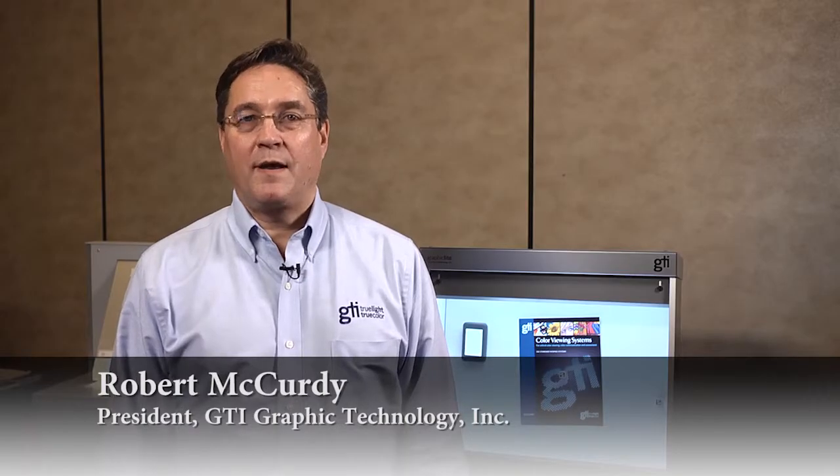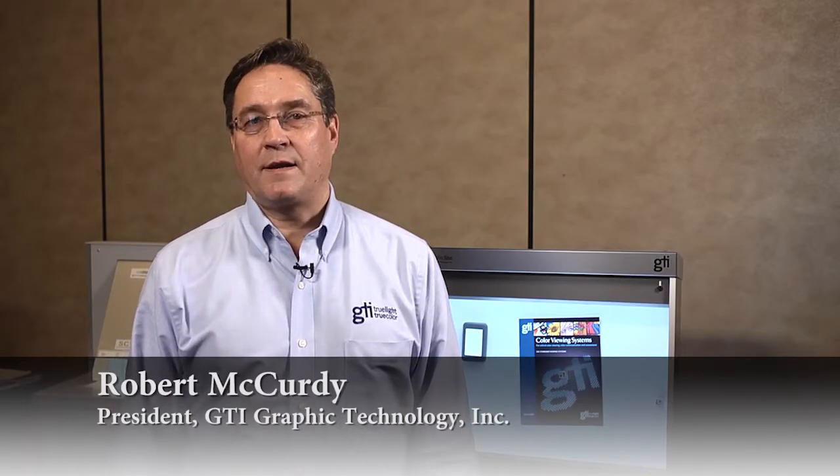Hi, my name is Bob McCurdy and I am president of GTI Graphic Technology. GTI was founded in 1975 and we design and manufacture tight tolerance lighting systems for color matching, color viewing, and color communication applications.